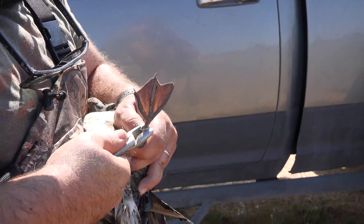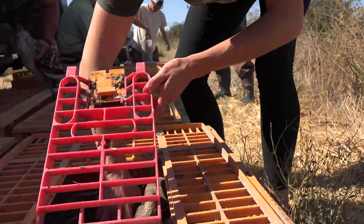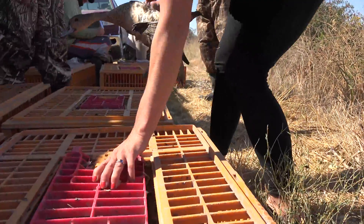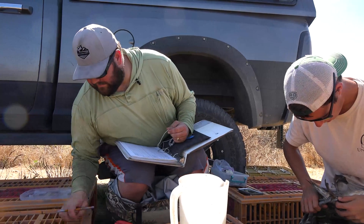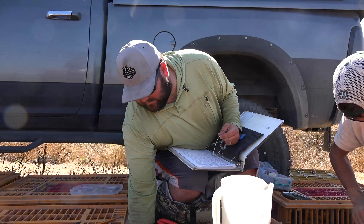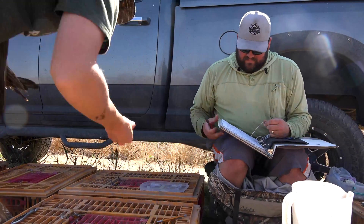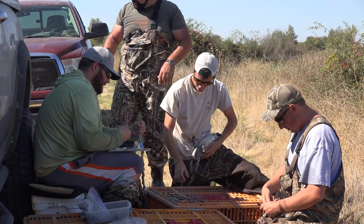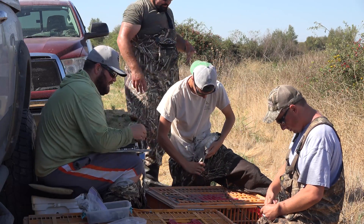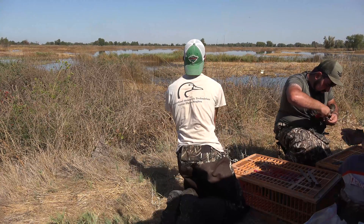Pintail are pretty important to California. We winter about 75% of the Pacific Flyway population of pintail in the Sacramento, California Valley. They're just an important bird for California. It's important to band them and keep track of them. The banding helps us with age ratios, harvest rates, and definitely helps with migration so we can keep track of where these birds are actually coming from. Ultimately, it helps us make better informed decisions on the population and the hunting bag limits.